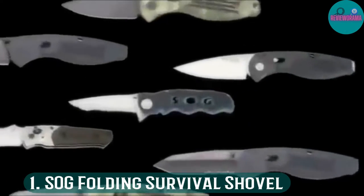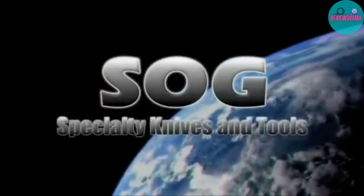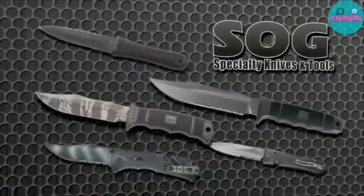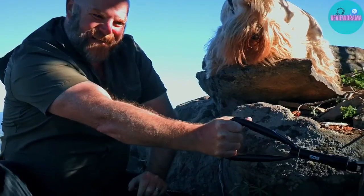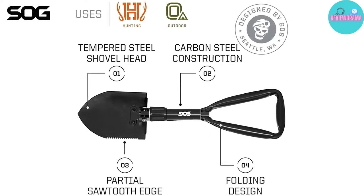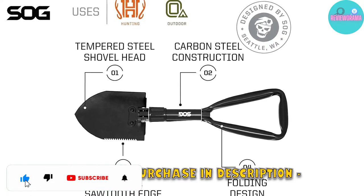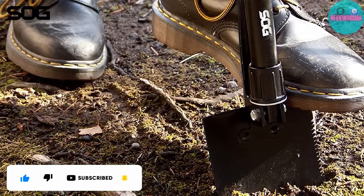Number 1: SOG Folding Survival Shovel. The SOG Folding Survival Shovel is what I personally use on all of my camping trips. It's worth noting that I only use it on camping trips, not backpacking excursions, because any shovel of this size is going to be too heavy to carry in a pack. However, 1.5 pounds isn't too bad for a multifunction shovel like this. With a folding design, it packs away nice and small as well.